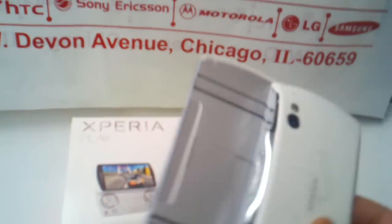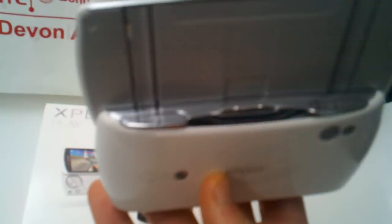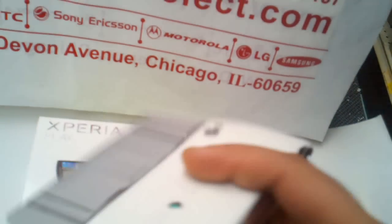Up to 7 pre-installed games. The first PlayStation Certified Smartphone with special gaming keys, L/R shoulder buttons and 4-symbol buttons.